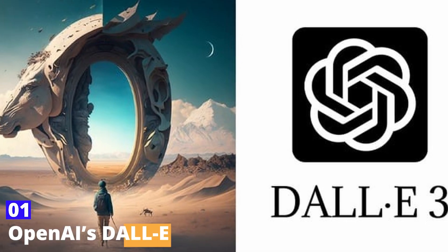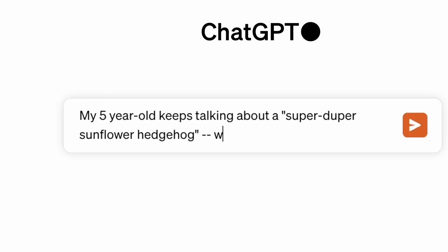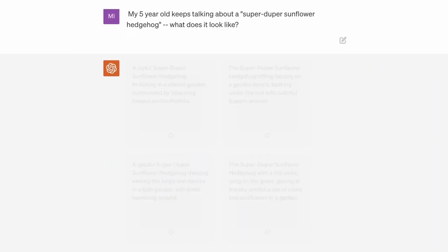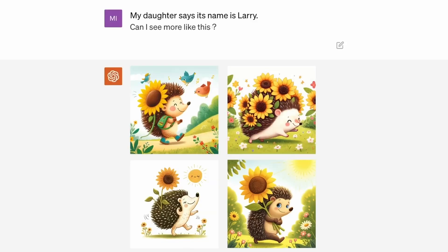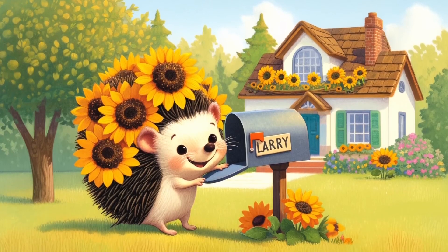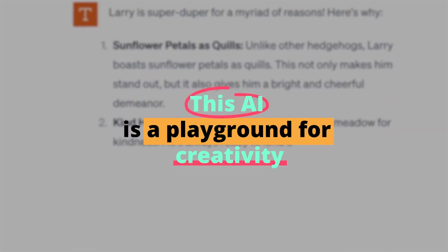Number one: OpenAI's DALL-E. First up on our list is DALL-E, another brainchild of OpenAI, but with a twist. Unlike ChatGPT, which is a text-based model, DALL-E specializes in generating images from textual descriptions. Imagine typing 'a two-headed flamingo wearing a top hat in a surreal Salvador Dalí landscape,' and DALL-E brings this bizarre yet fascinating image to life.